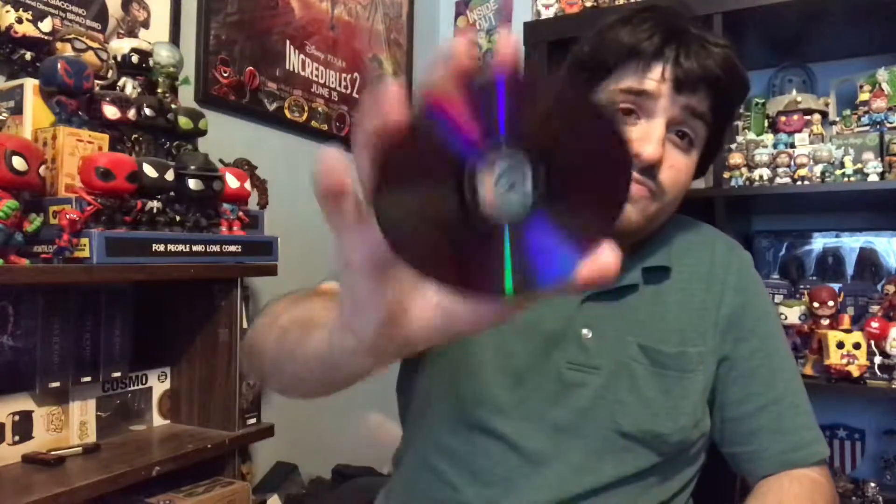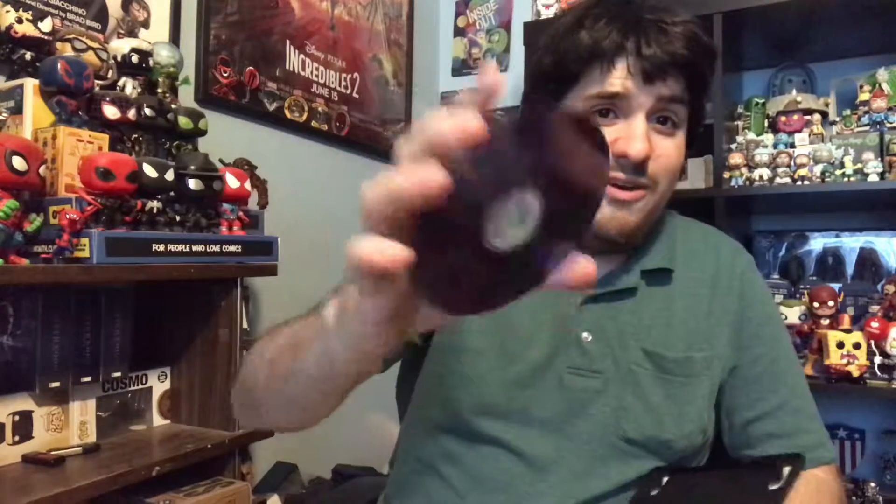These are available on the BBC shop — I'll put that link in the description below. And of course they're also available on Amazon, Best Buy, and I think Barnes and Noble as well.